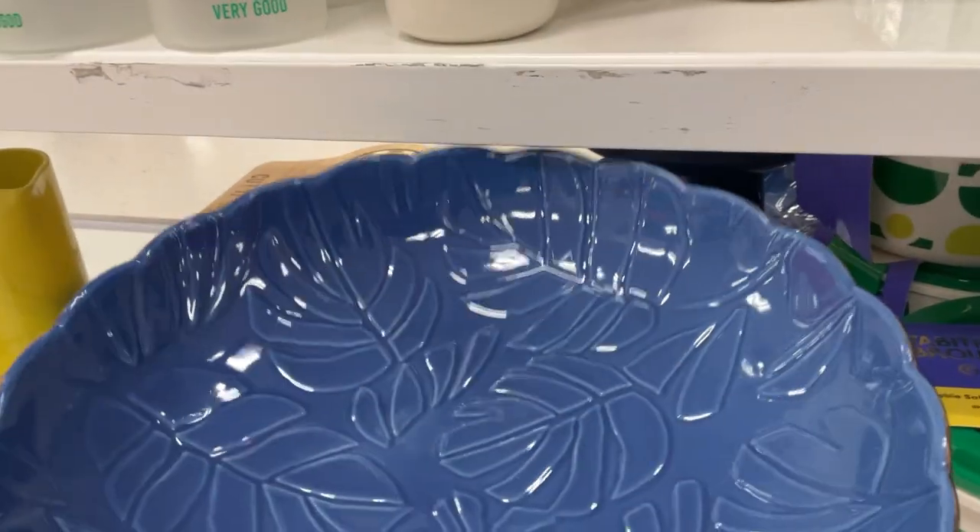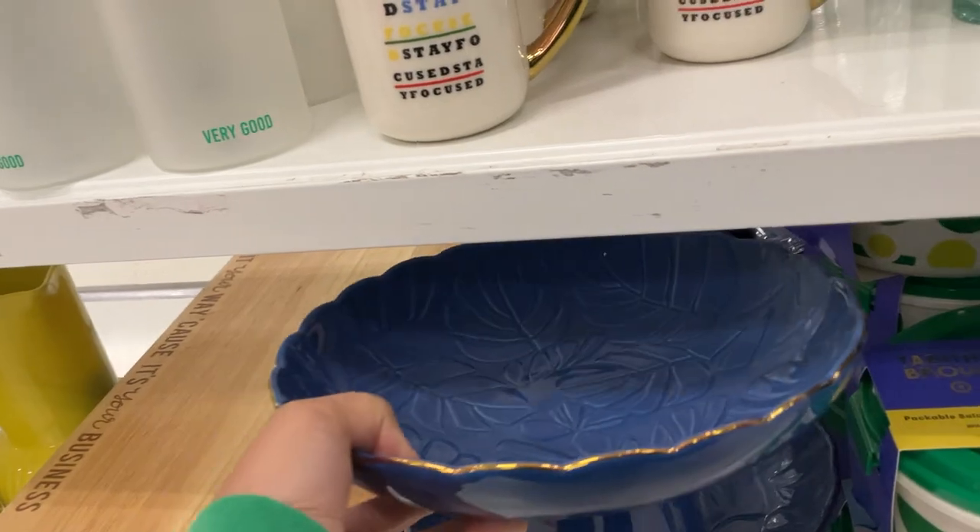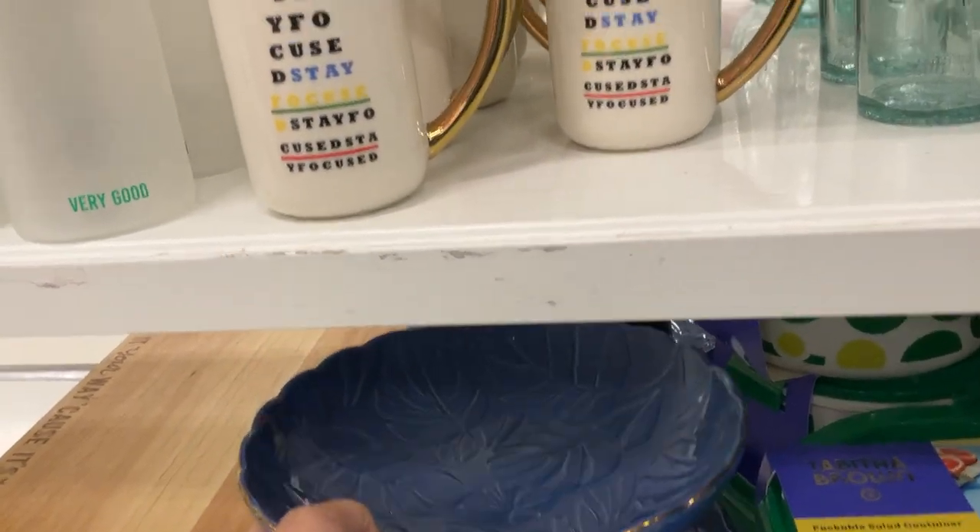This is one of the serving dishes that's included. This thing is heavy, y'all — I don't want to break it. But it is twenty dollars. And everything is below in the description of the video.